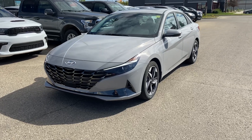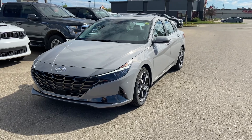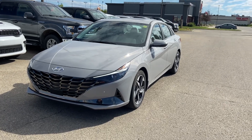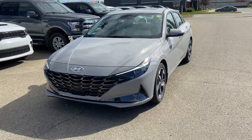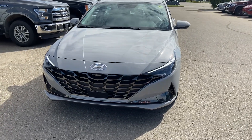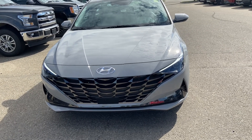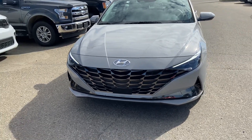Hey Brian, it's Kelsey from Grand Prairie Hyundai here with the walk-around video on your brand new Elantra. Like Katie has told you, this is a 2023 Luxury Hyundai Elantra. These are phenomenal vehicles — I have a 2022 Elantra myself and I love it. I think you're going to love yours just as much. I'm very excited for you.